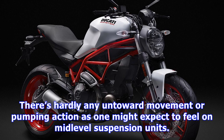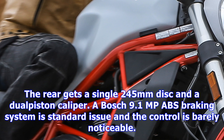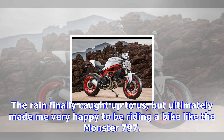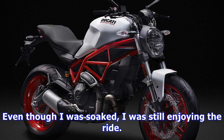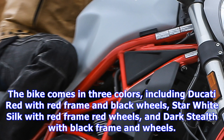This may be an entry-level model for Ducati, but that does not mean they cheaped out on the chassis. The 43mm inverted Kayaba fork, non-adjustable, works quite well, while the Sachs shock with adjustable spring preload and rebound damping held its own. There's hardly any unwanted movement or pumping action as one might expect from mid-level suspension units. Braking is exceptional thanks to the dual Brembo 320mm discs and radially-mounted mono-block M4.32 4-piston calipers. The rear gets a single 245mm disc with dual-piston caliper. A Bosch 9.1 MP ABS braking system is standard issue and barely noticeable. The Monster 797 comes with lightweight 10-spoke alloy wheels fitted with Pirelli Diablo Rosso 2 Dual Compound tires, complementing the whole package.